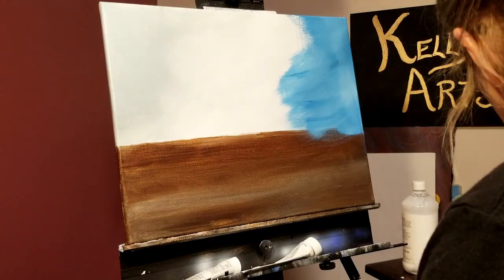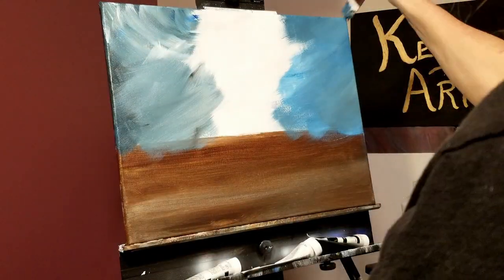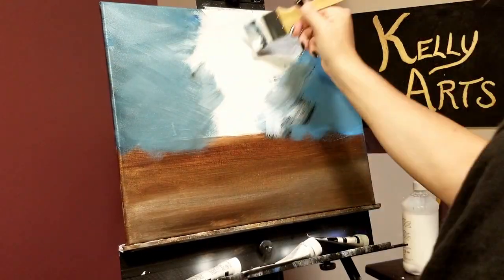Coming back to our painting on day two, we are going to be further defining the sky, giving it more contrast with darker colors on the edges and letting the center stay lighter.